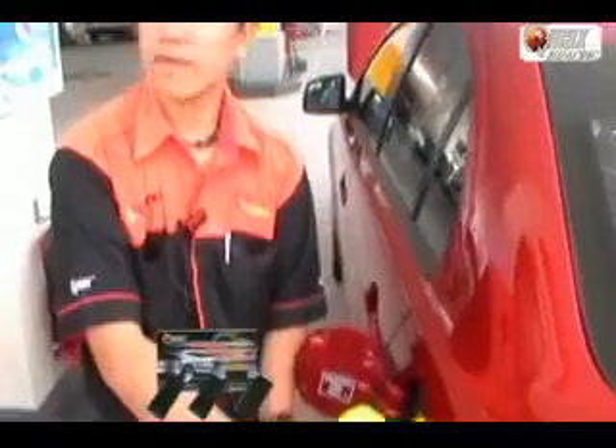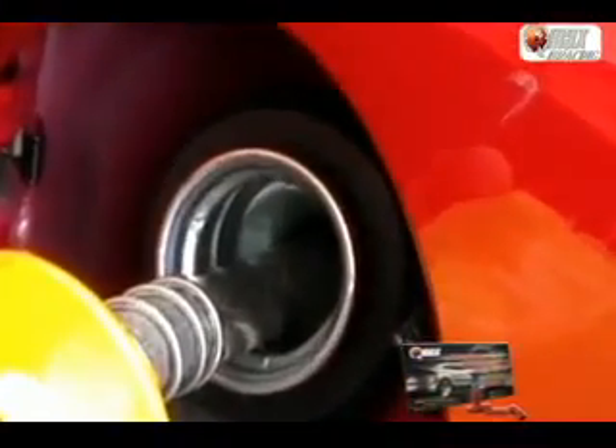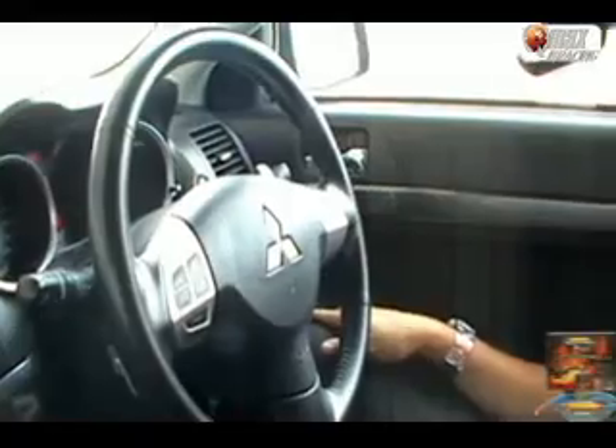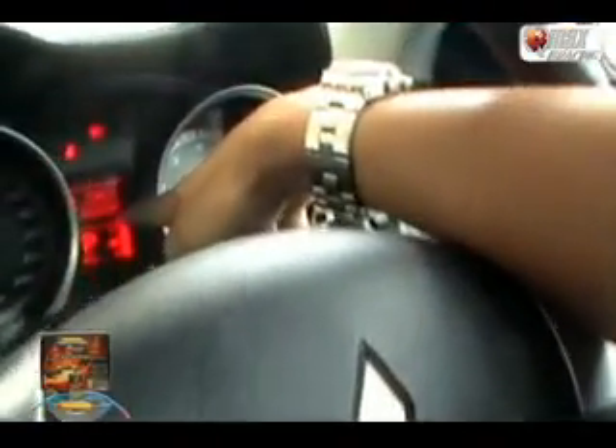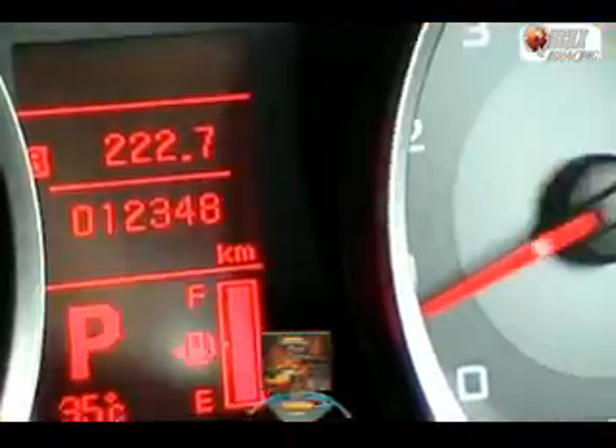Good tank. Make sure it's full. Make sure it's full. You can see that the petrol is smooth, for a full tank. 12,340 km for the mileage. And then we just reset the trip meter to zero. Let's go.